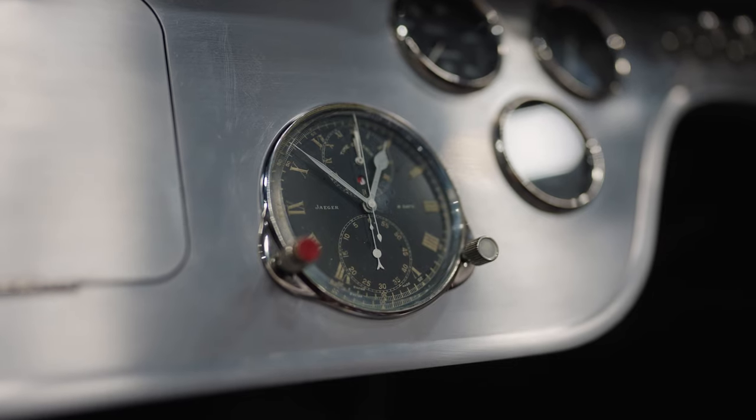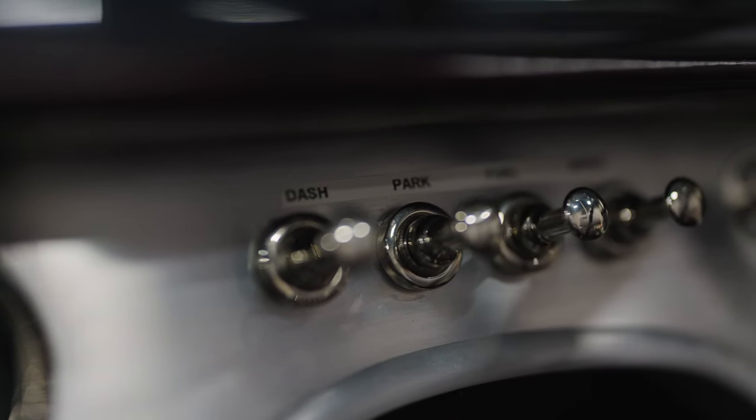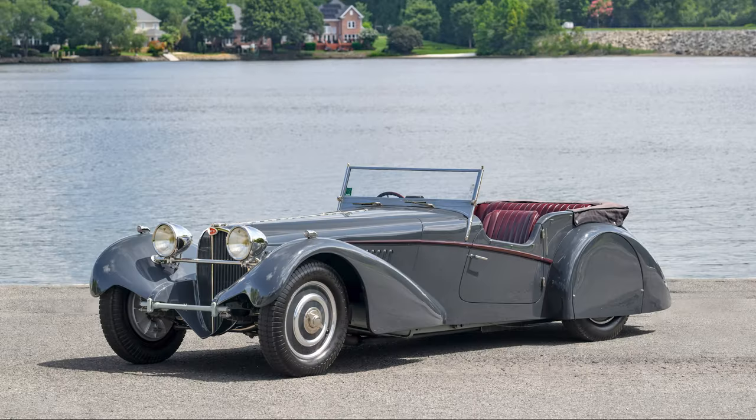In the case of the 57S, the 'S' does not refer to supercharged or sport. It refers to the French word for low, or "surbaissé." And that's what a Type 57S is all about — it is low.